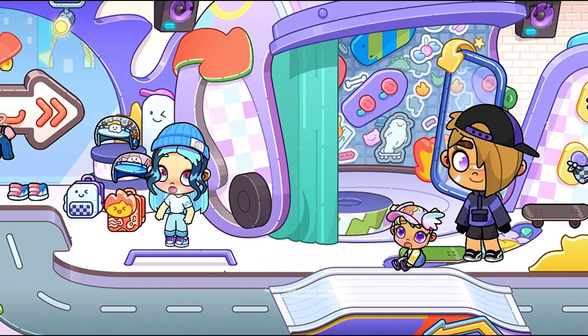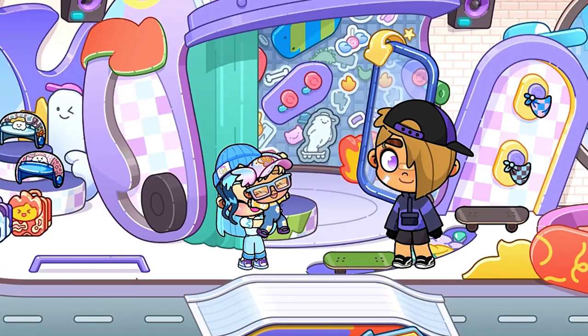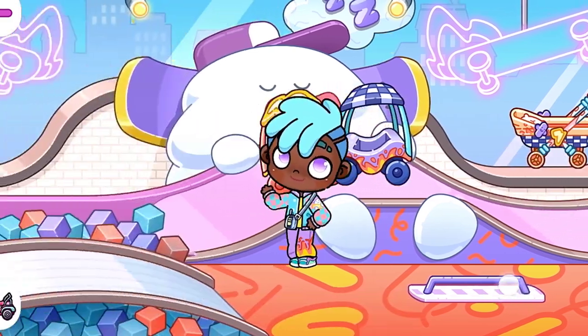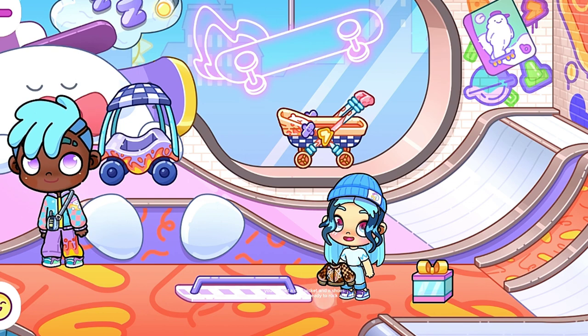For the second gift, open the blue bag — you will find the blue glasses. For the next two gifts, put the toddler in the car and do the third emote. You will get a cool jacket and the shoes.